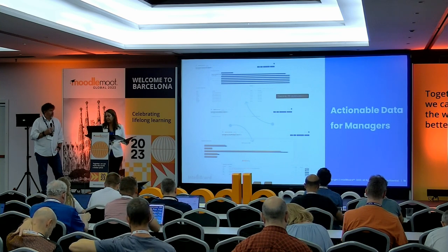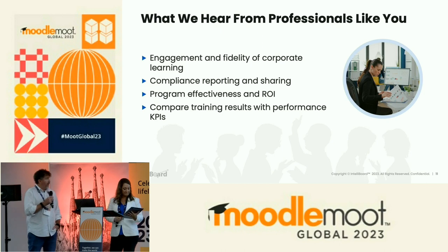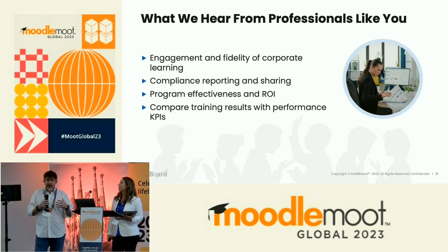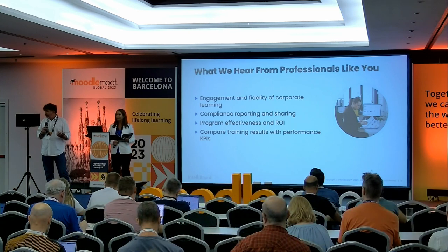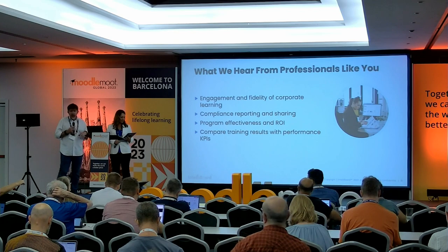So we've talked through a lot of challenges that you have overcome deploying your learning analytics. How has IntelliBoard supported that process? Each one of these bullets is important. Engagement and fidelity of corporate learning — by being able to integrate the algorithmic score with other things on one dashboard, it automatically creates that engagement because they know they have to do these things to improve that score. Compliance is super important to us as a cybersecurity company — we need to make sure that folks have access only to the data they're authorized to see. Compare training results with performance — I can tell you a really good story about this.